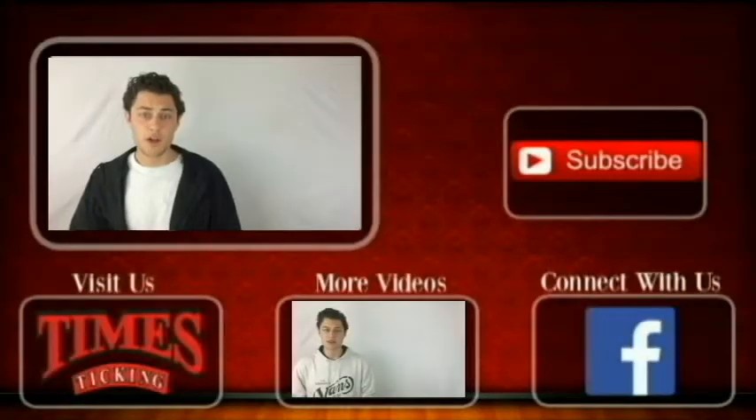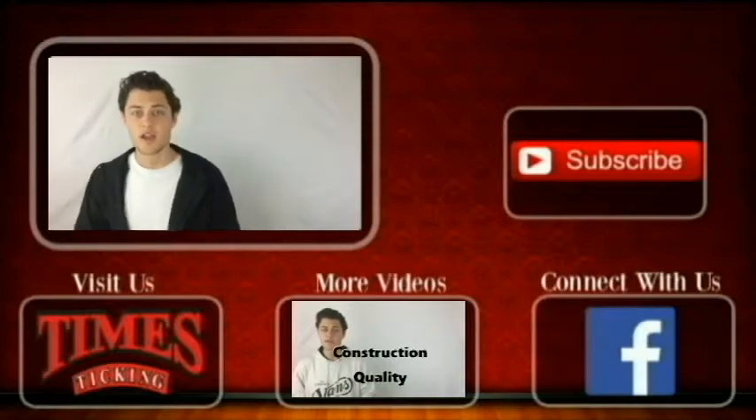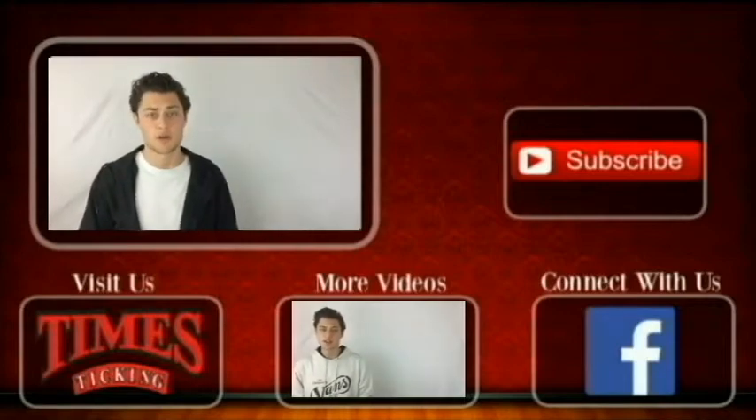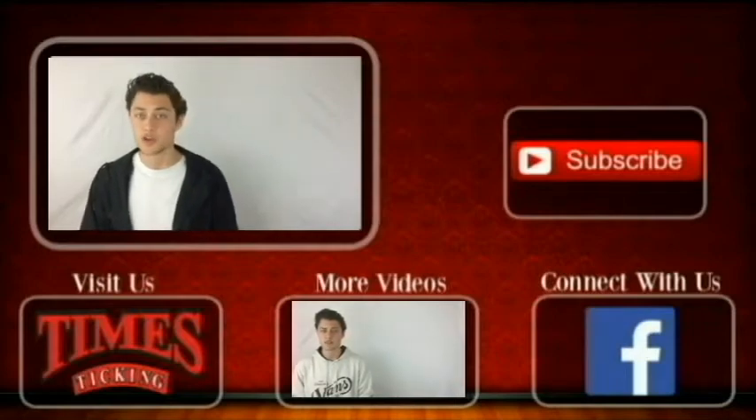Thank you for watching our video today. We hope you enjoyed it and it provided some value for you. If you want to get in touch with us, you can connect with us through our Facebook page, which is linked below. If you need help with your watch, go to our Times Ticking website, which is also linked below. Make sure to subscribe to our channel — we're constantly uploading new videos with fresh and interesting content. See you next time.